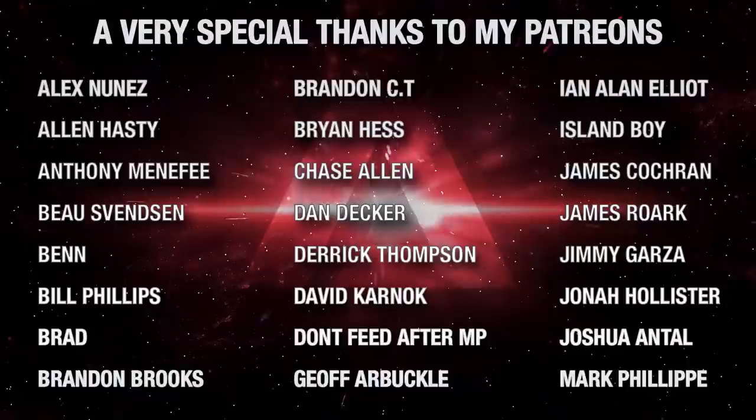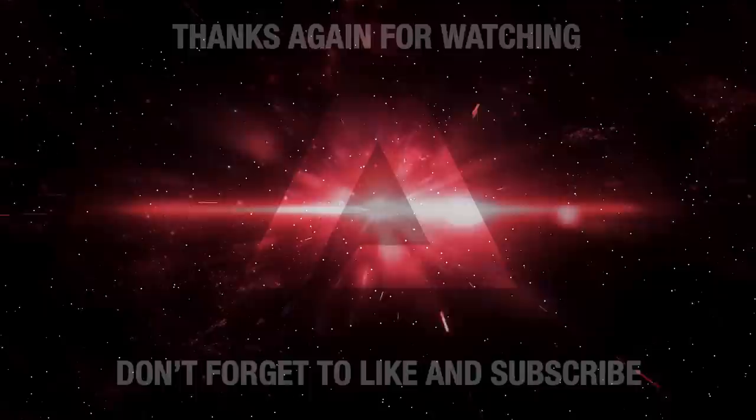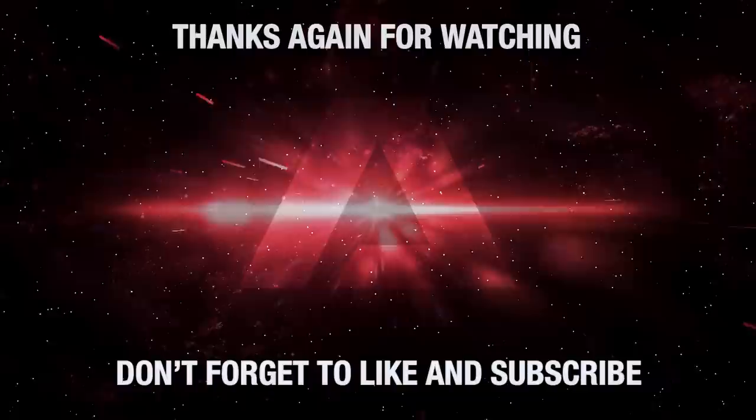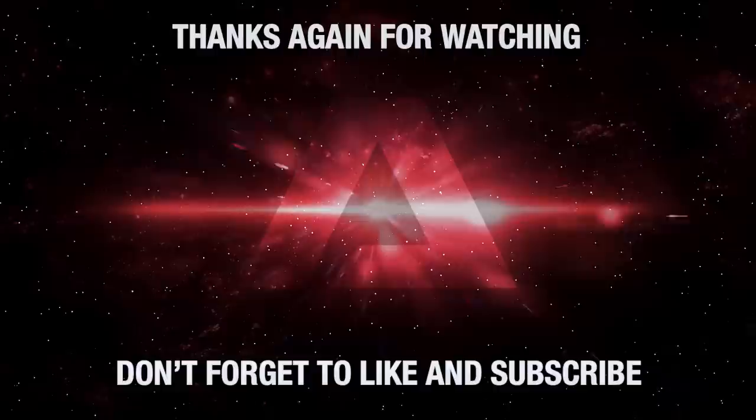Thank you for watching today's episode of Truth or Myth Beta Canon. What do you think of the Kelvin timeline? Do you like the Kelvin Constitution class? Leave your comments in the section below, and don't forget to like the video and subscribe to the channel, hitting that little bell icon so you won't miss a single video we release. Want to help the channel escape Rua Pente? Then consider becoming a channel patron — the link to our Patreon account is in the description below. Thanks again for watching. Live long and prosper.